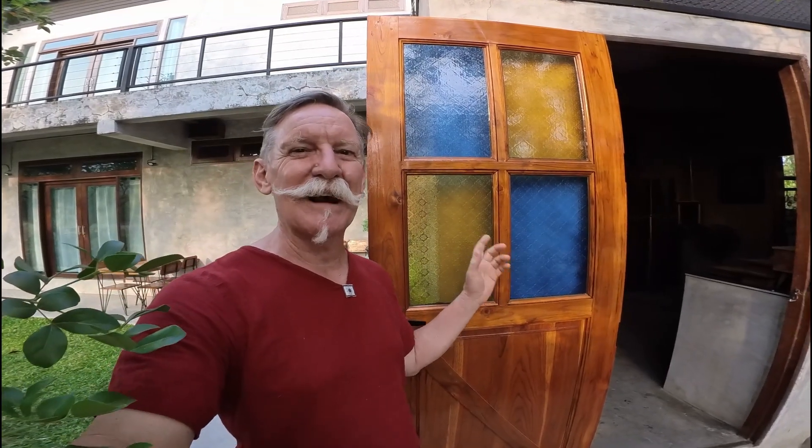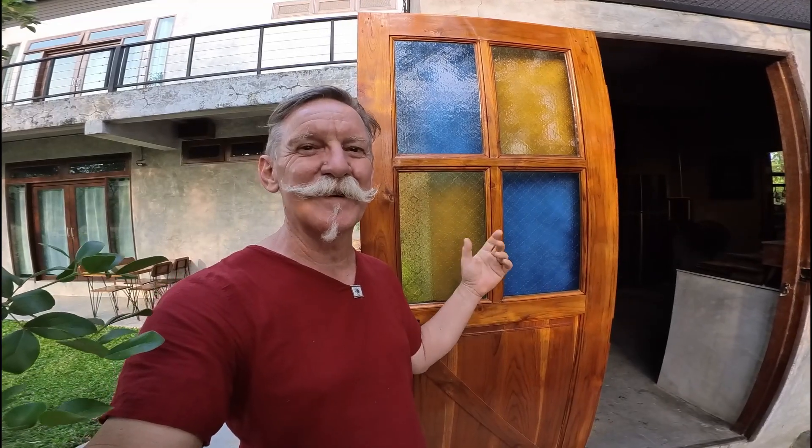We'd gone with this really lovely traditional style coloured glass. There are a few other colours but we've just stuck with blue and yellow, and we've themed it through the house and a few other places with a few other doors. That's just created a nice little design feature as well.